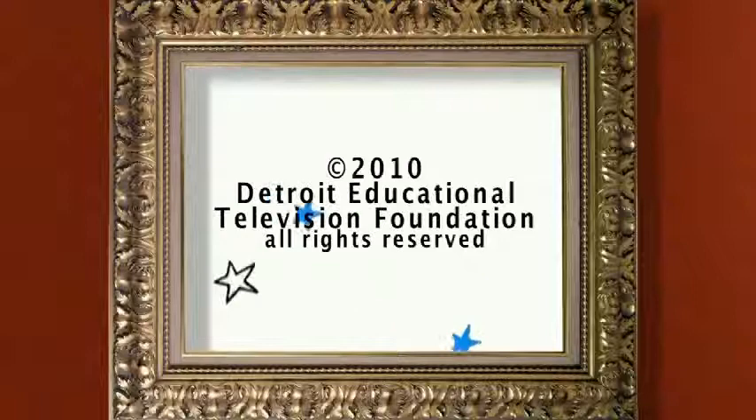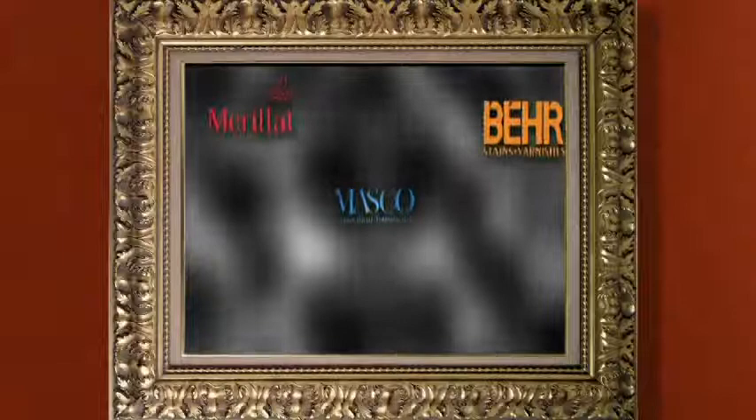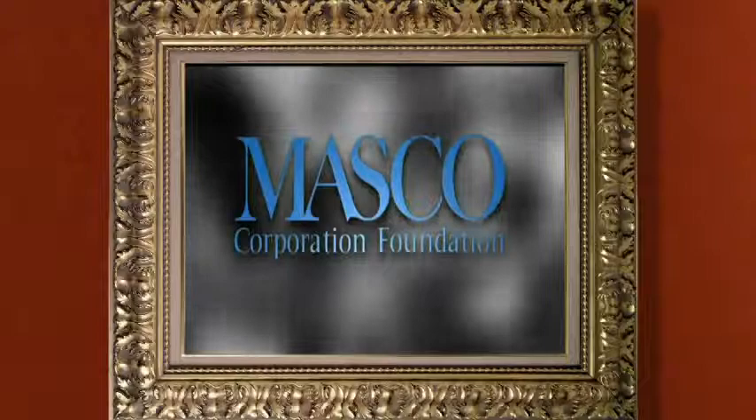Support for In the Frame, Exploring the DIA, is provided by Masco Corporation Foundation. Masco is a global manufacturer of home improvement and building products. An encore presentation of In the Frame is available on demand for viewing at DetroitPublicTV.org.